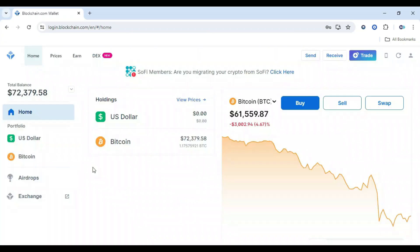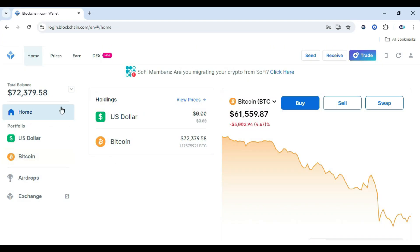Step 3: Finally, once the mining is done, just log into your crypto wallet and check out your new Bitcoin. It'll be right there waiting for you.